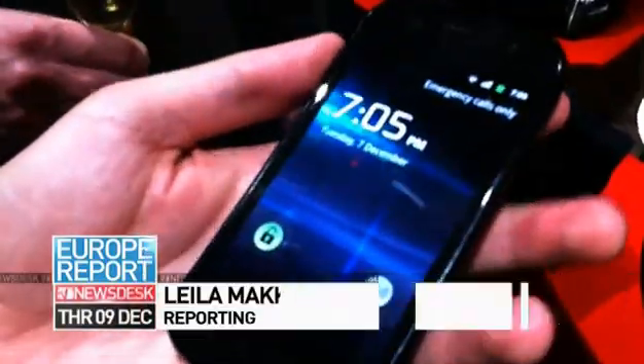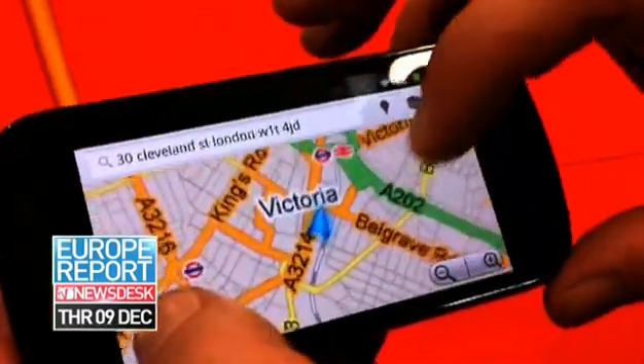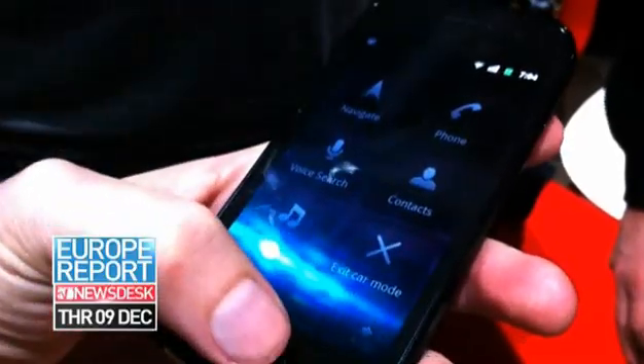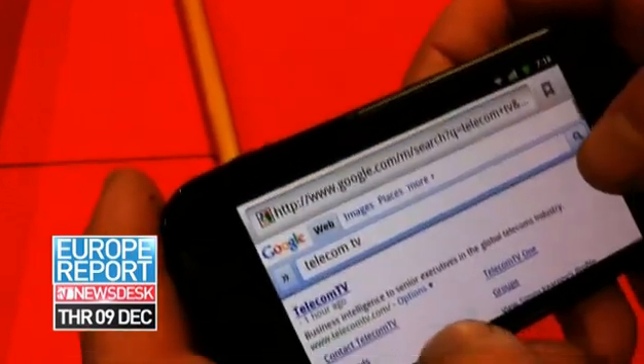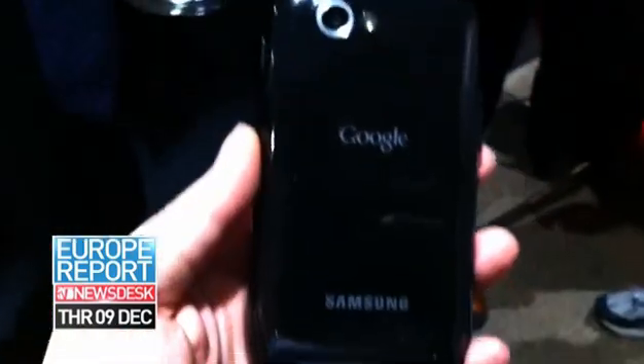Google has officially launched its latest flagship device, which is not only the world's first phone running Android 2.3 OS, but thanks to its Contour display, it also wins bragging rights for being the first mobile phone with a curved screen. The 4-inch touchscreen has a 1 GHz Hummingbird processor, combined flash and HTML5 technology for internet browsing, and a front and rear-facing camera.